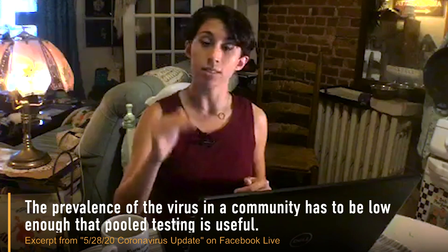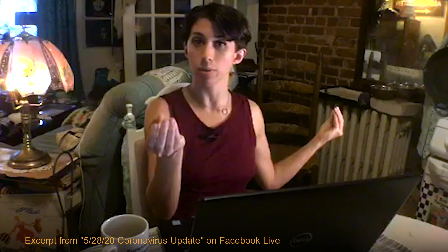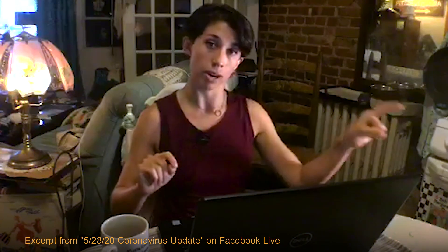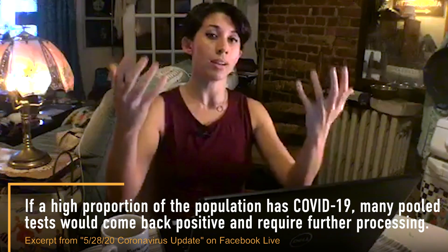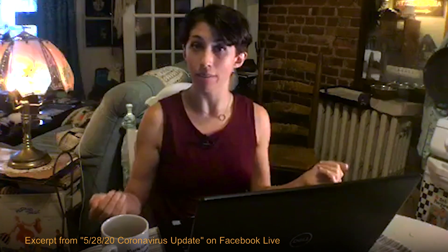A huge caveat to all of this: the prevalence of the virus in a community has to be low enough that pooled testing is useful. If a pooled test — meaning it contains multiple samples — comes back positive, there's a retainer of those original samples; only part of them gets included in that mixed sample. They go back and individually test each of the swabs included in that sample to see who among those tested had the virus. If the virus is at low prevalence within a community, the majority of pooled tests come back negative, so it's easier to triage and spot exactly where the positive cases are coming from. If you have too high a number of positive cases, you have to go back and retest so many tubes that it renders pooled testing not very helpful — it's more efficient to just test people individually at that point.